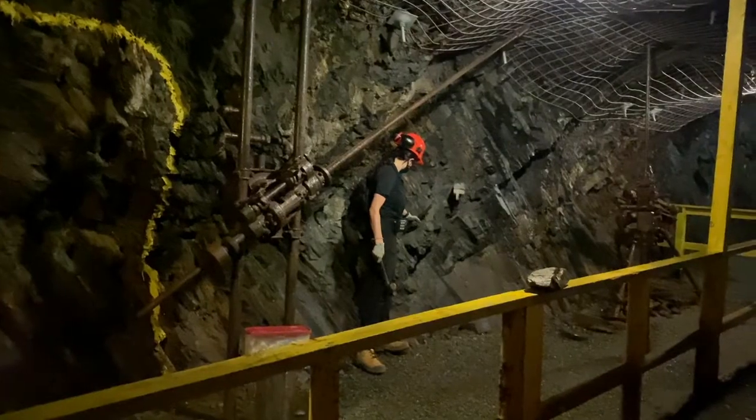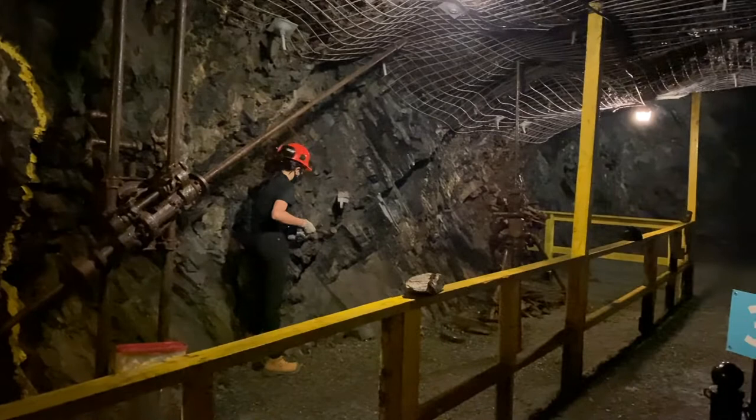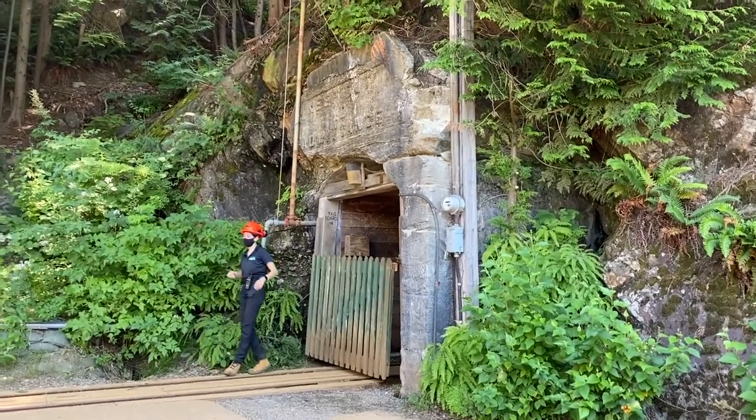It's about 12 degrees underground. You can learn about the drill, how they mine with the equipment, how loud it was, and how dangerous it was. It really makes you appreciate it.